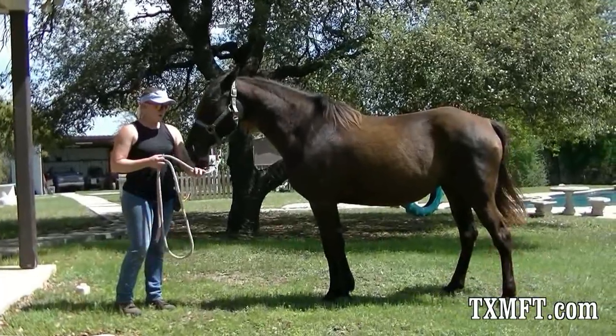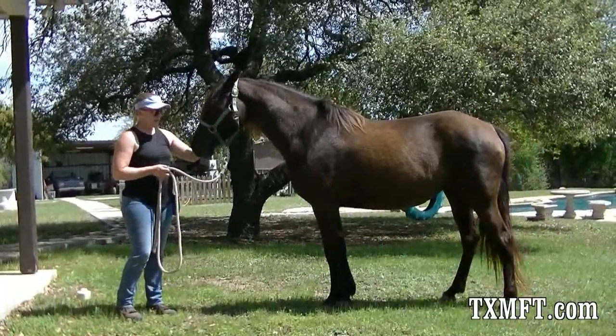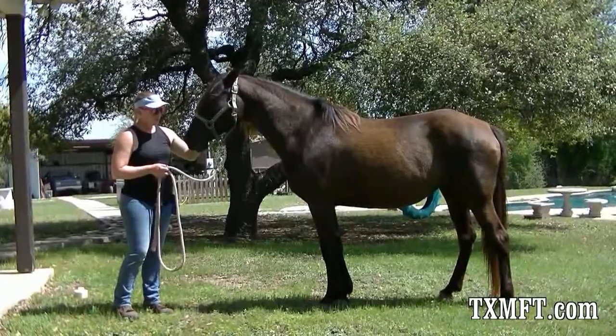We're going to show off this mare today. We're going to be offering her for sale since we're doing a little downsizing. This is one of our brood mares.